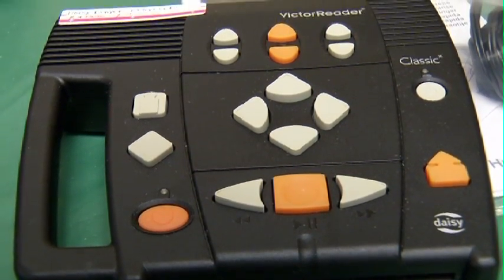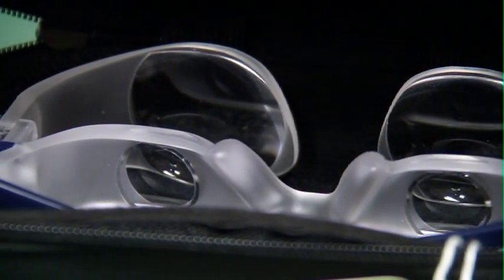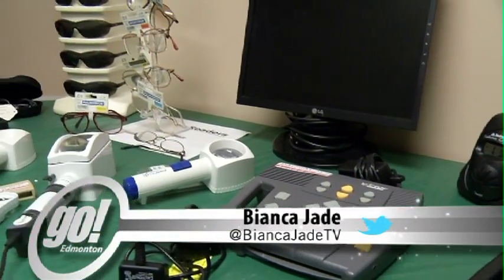Here at CNIB, one can purchase a wide variety of tools and sign up for a multitude of services that can make life more comfortable for those experiencing different levels of vision loss. For Go Edmonton, I'm Bianca Jade.